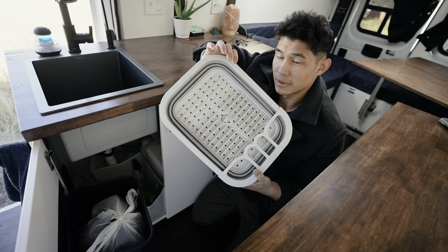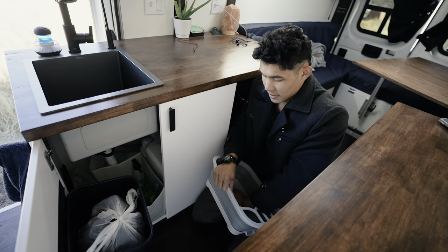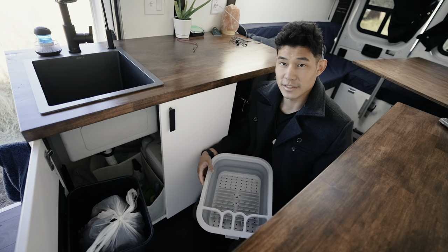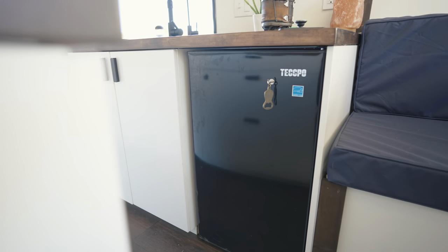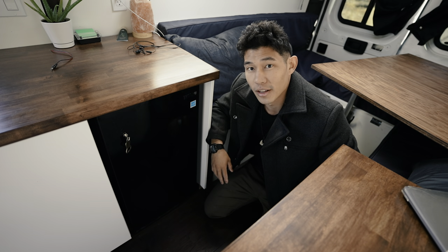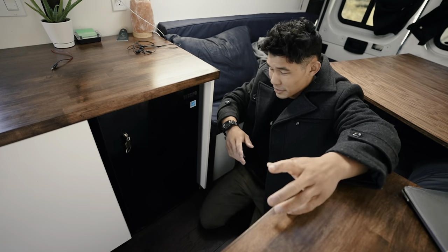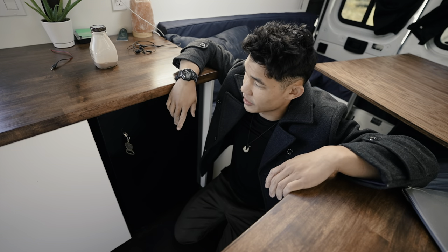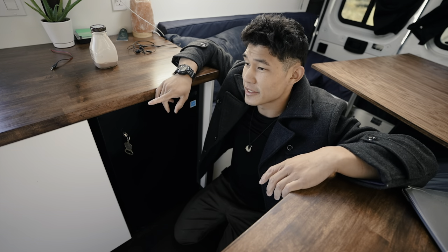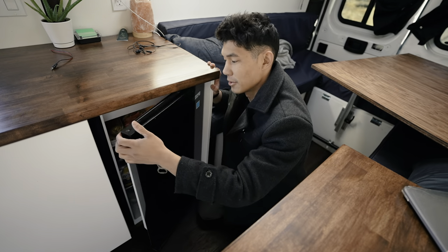This right here is what I use to do dishes — it's collapsible, so if you need to use it you just pop this open and it works for drying and other good jazz. Let me show you the fridge. This is actually just a dorm fridge — it's not like a Dometic $1,000 fridge or anything, because honestly those are way too expensive. I figured I'd spend a hundred dollars here and then invest the money I save into a better battery system or electrical system.